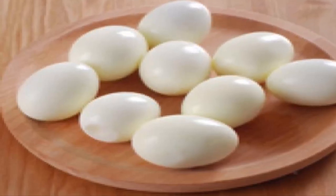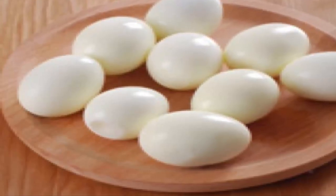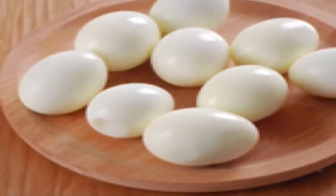Hence, you can add nuts, yogurt, hard-boiled eggs, a scoop of protein powder, or organic peanut butter to your breakfast every morning.